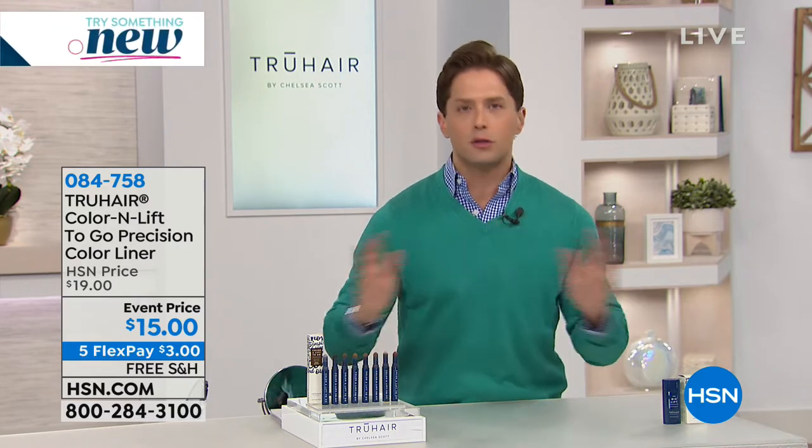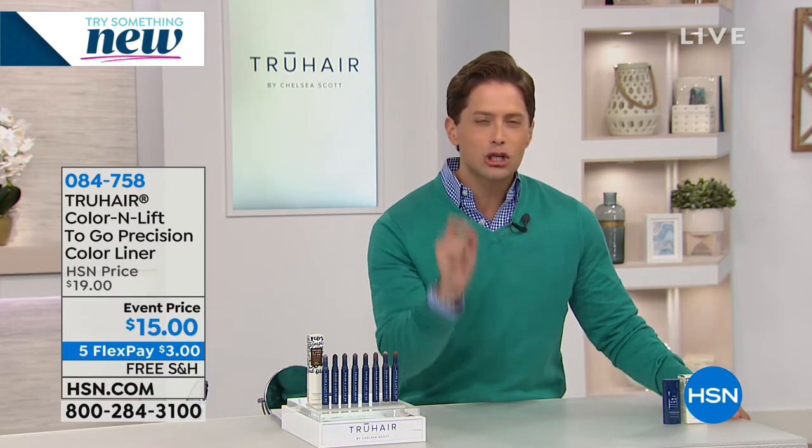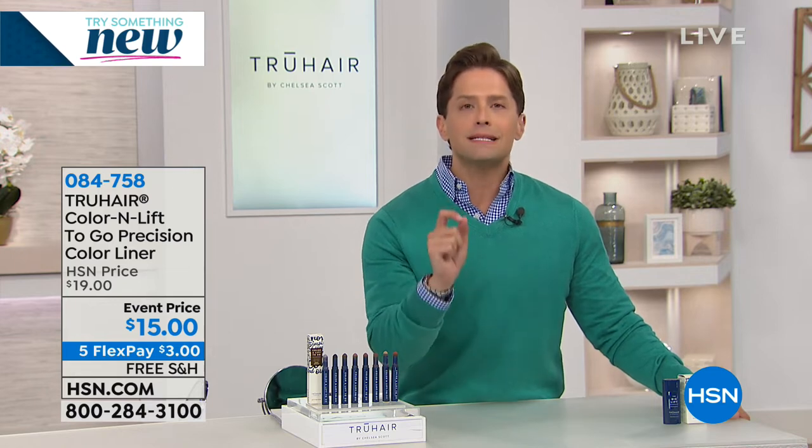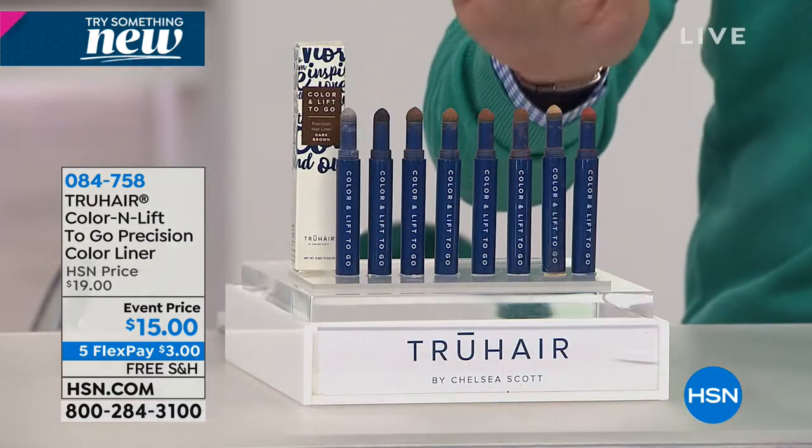When Chelsea Scott created this wonderful, one-of-a-kind product, customers went crazy for it — we sold millions here at HSN. And everybody came back and said, I want a travel size. I want a smaller, more precision-style device to take with me when I travel, to have in my handbag, in my car, to grab instantly when I see an uh-oh. So this is the to-go design.